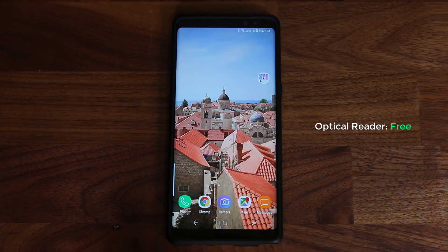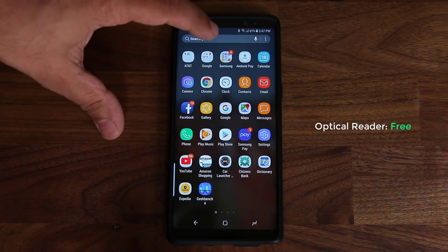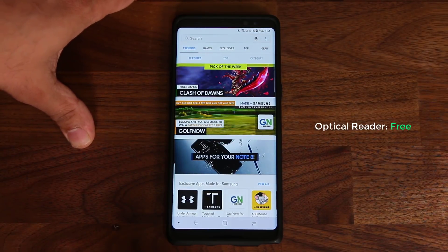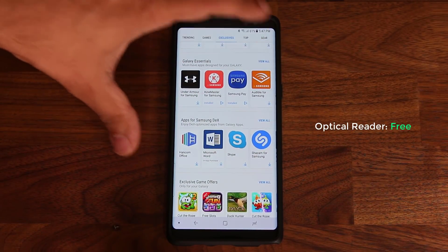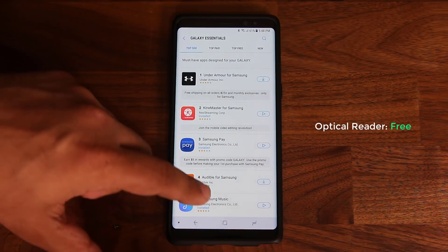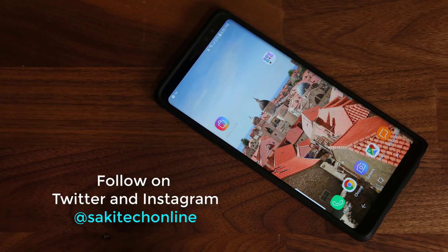To find all these apps, go to the Samsung folder, look for Galaxy Apps. If you can't find the folder, search for 'Galaxy Apps' directly. Tap Exclusives, scroll down to Galaxy Essentials, and all five apps will be in the list. Don't hesitate to explore other apps there too — there are so many more. Thank you for watching — subscribe to Saki Tech, give this video a thumbs up, and follow me on Twitter and Facebook at Saki Tech Online. Links are in the description below. Have a fantastic day.